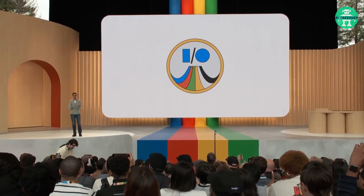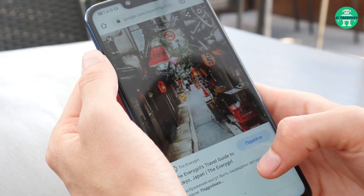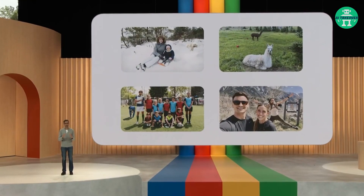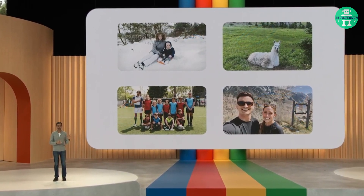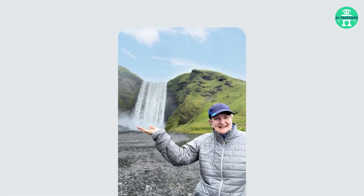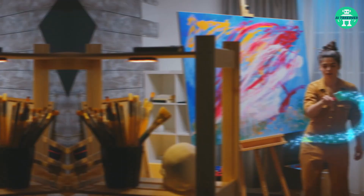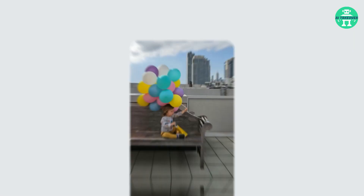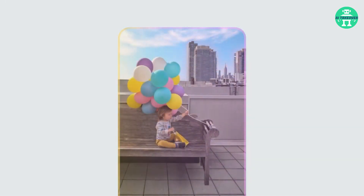Another cool update Google announced is the new Magic Editor experience in Photos. Google Photos is taking photo editing to a whole new level. This powerful tool combines semantic understanding and generative AI to effortlessly enhance your photos. No more worries about misplaced subjects or cut-off balloons — the Magic Editor lets you effortlessly reposition subjects and recreate missing elements, resulting in seamlessly edited photos. You can also enhance the sky and transform the entire image with dramatic lighting adjustments.